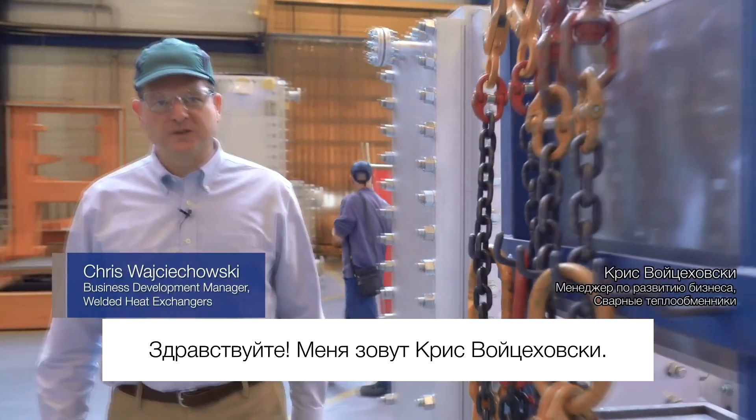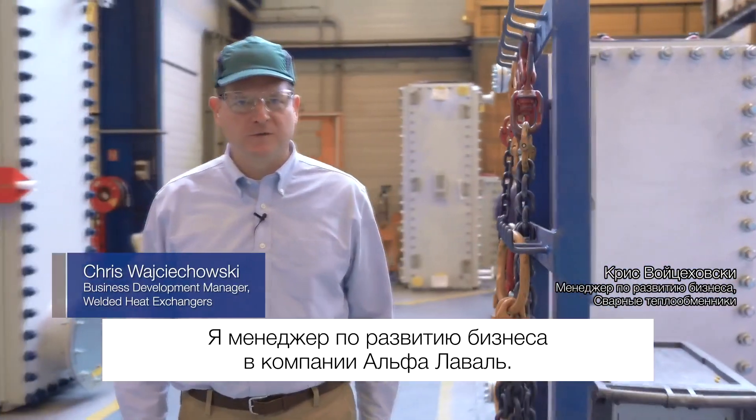Hi, my name is Chris Wojciechowski, and I'm a business development manager for Alpha Laval.